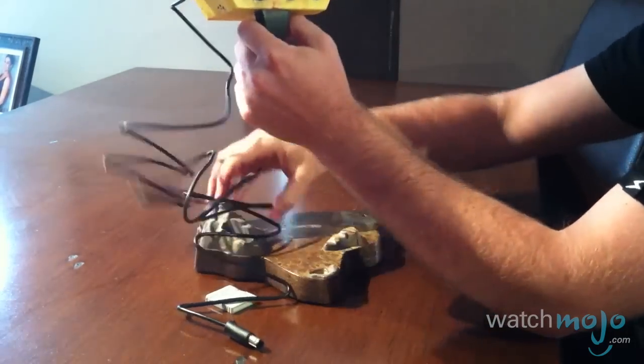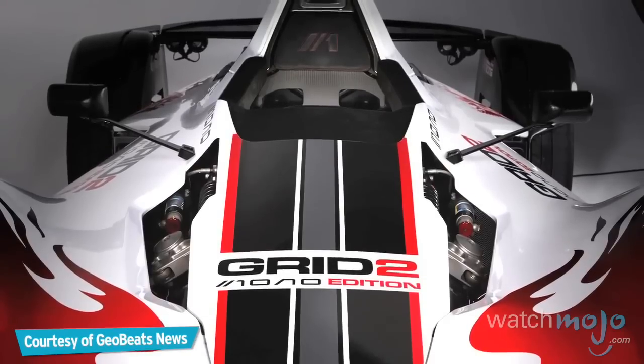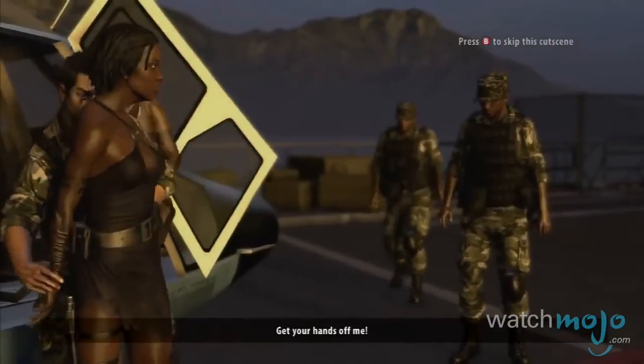Sometimes, it's worth shelling out some extra cash for that statue, that art book, that soundtrack, and that... race car? For the almost $200,000 price tag. Welcome to WatchMojo.com, and today we'll be counting down our picks for the top 10 craziest video game collector's editions.